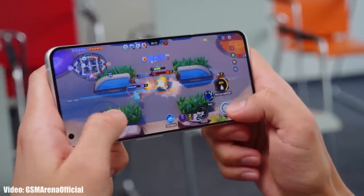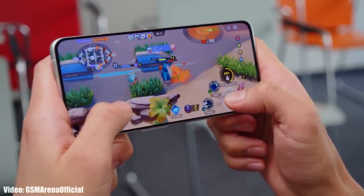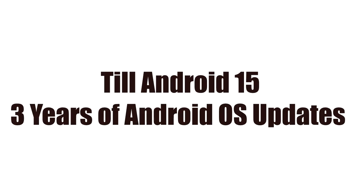The Realme GT2 Pro has a powerful Snapdragon 8 Gen 1 chipset which can easily run Android 14 and future updates till Android 15, as Realme promised to give three years of Android updates for the GT2 Pro.